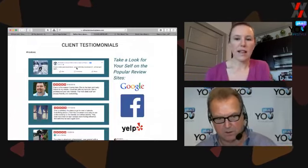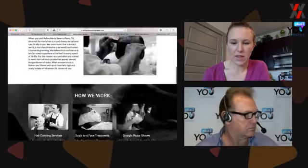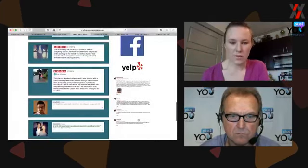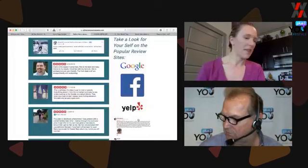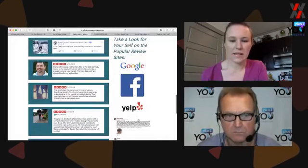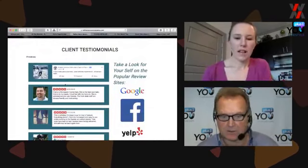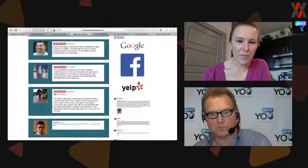Some of these look like Yelp comments. A couple are Facebook screenshots and some are Google. I don't typically highlight Google ones because Google doesn't really police the quality of their reviews — there are fake reviews. Facebook is a little questionable too — there's no real policing authority. Yelp does have policing authority. There's rumor that Facebook and Google will follow in Yelp's footsteps.